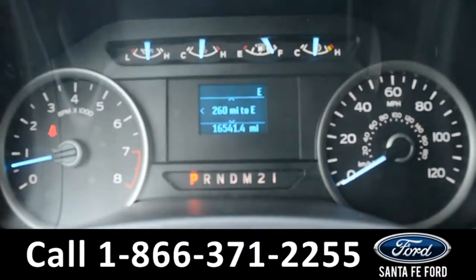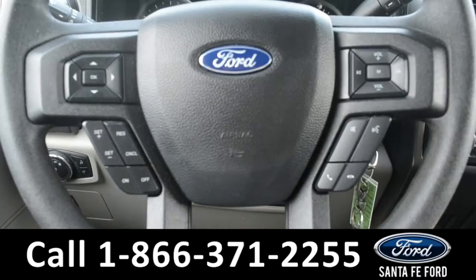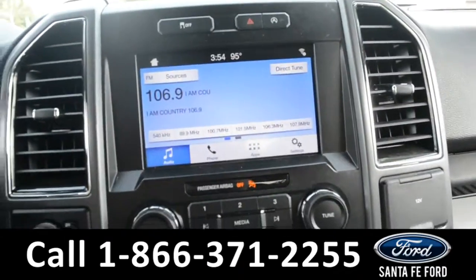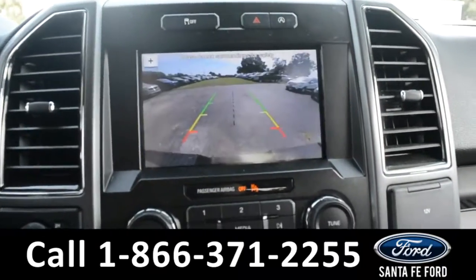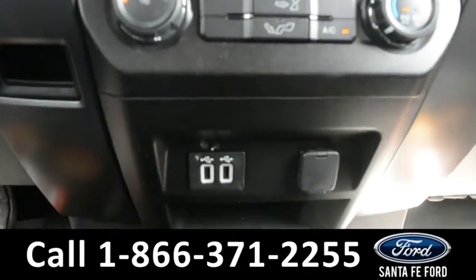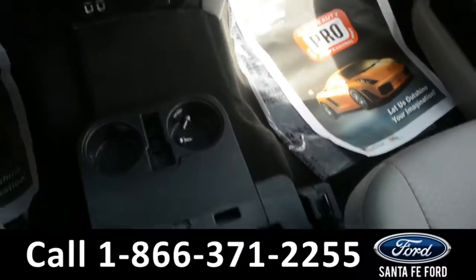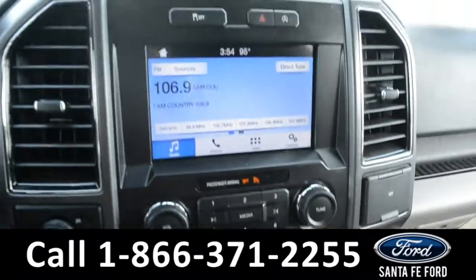Here's a look at the dashboard. On the steering wheel there's cruise control, Bluetooth, and media functions. On the LCD touchscreen media center there's AM FM radio along with a backup camera. Climate controls, USB, and 12-volt plug-in. This middle seat also lifts up for additional storage space as well as folds down for an armrest.